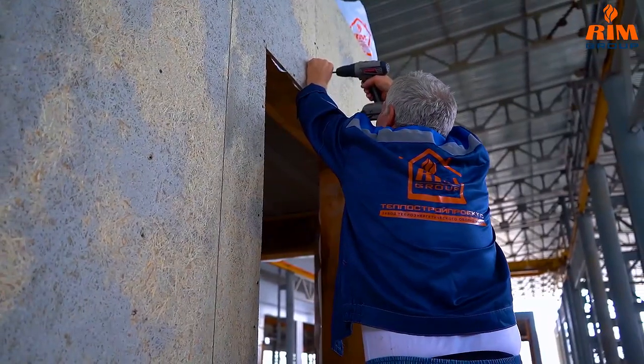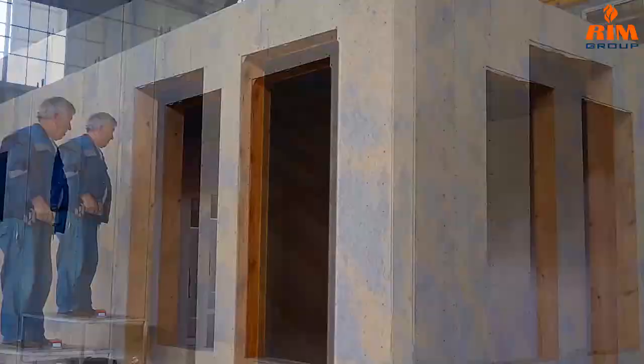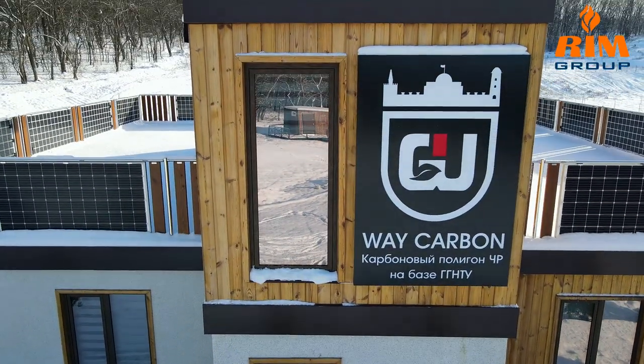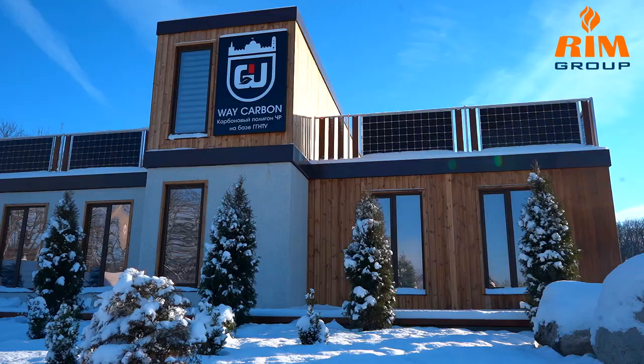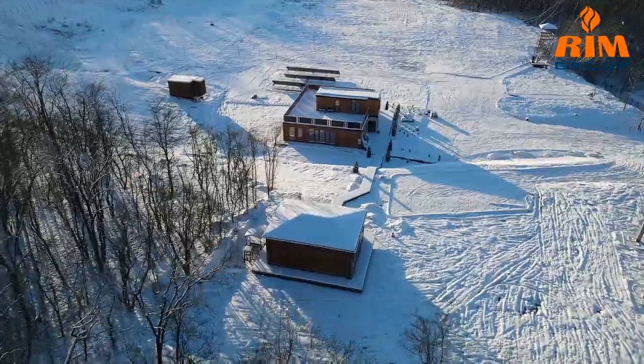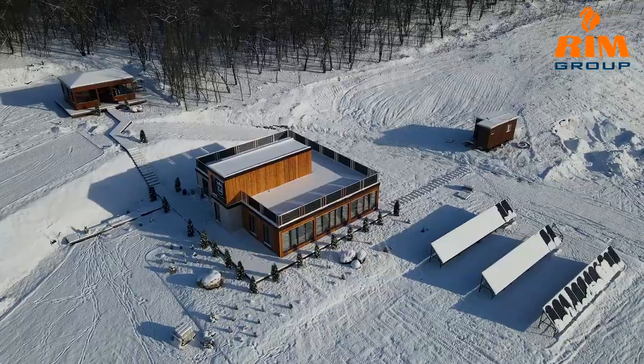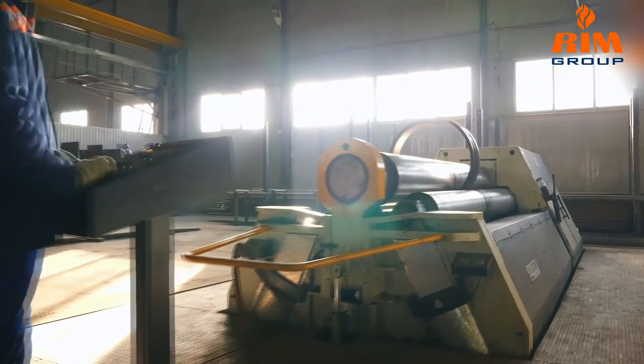The construction of the campus used prefabricated modular technology, which is only developing in the Chechen Republic. The campus of the Carbon Polygon is a one-story building consisting of six modules with an exploitable roof. The total area of the entire polygon is 470 hectares, implemented according to a single contract scheme.